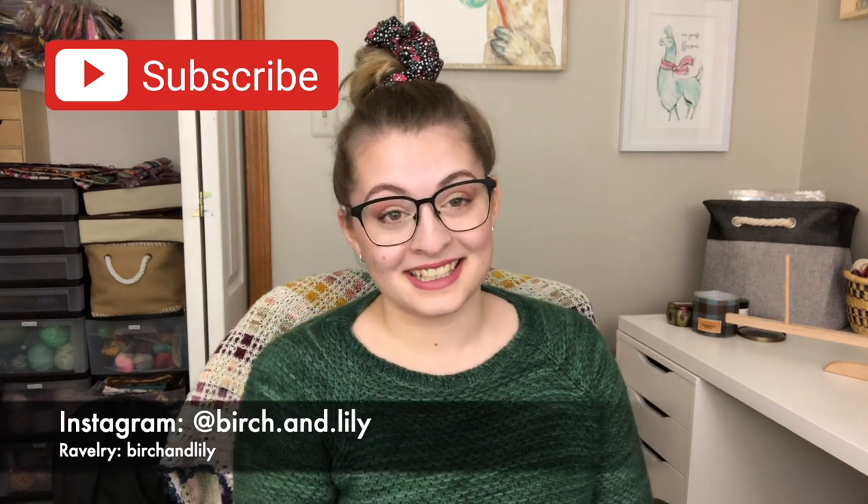If you like what you see in today's episode, please make sure you subscribe and hit the thumbs up button. Let's jump right in. Before I talk about the beautiful sweater I'm wearing, I do have one other finished object I wanted to talk about right off the bat.